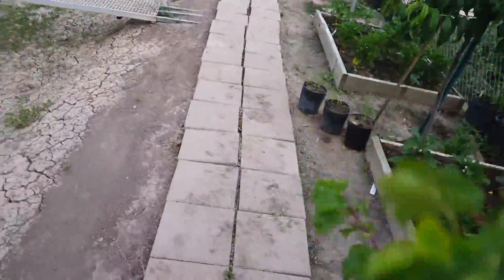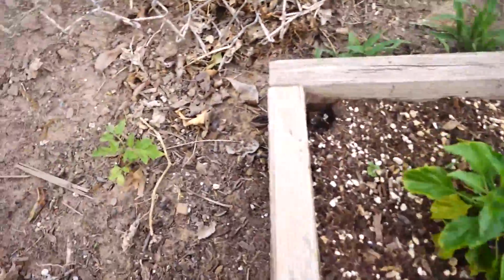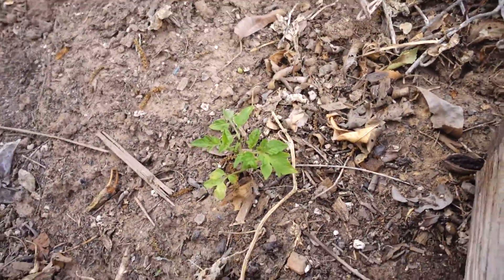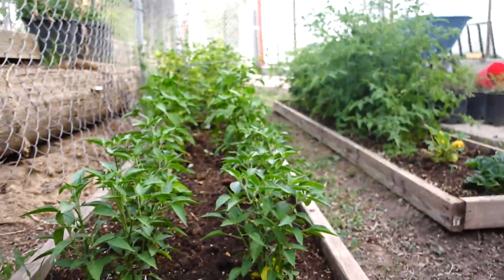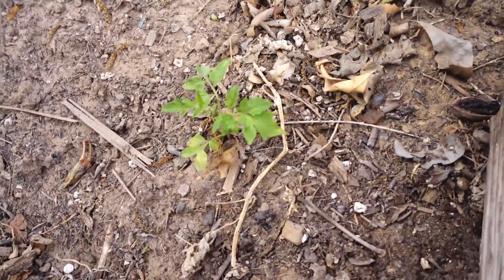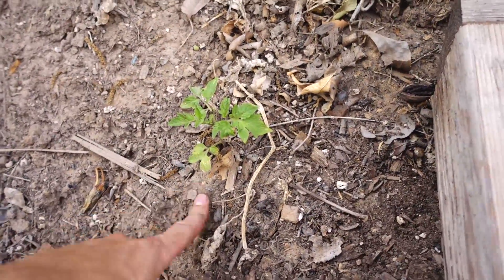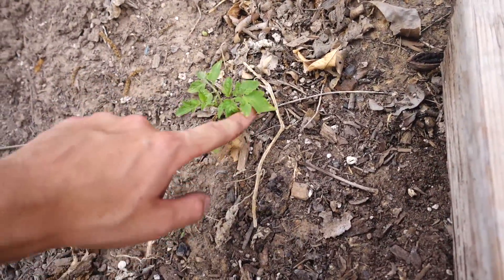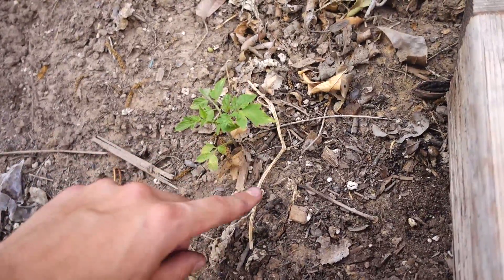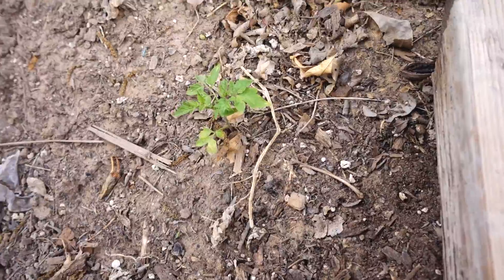Now we're going to go ahead and move on to zone two. One of the additions I have for the garden is I went ahead and planted a tomato that I found somewhere in zone two right here in the dirt. I'm going to compare how this tomato does in this dirt compared to the tomatoes in the pots, because he's already of significant size and he seems to be doing all right.